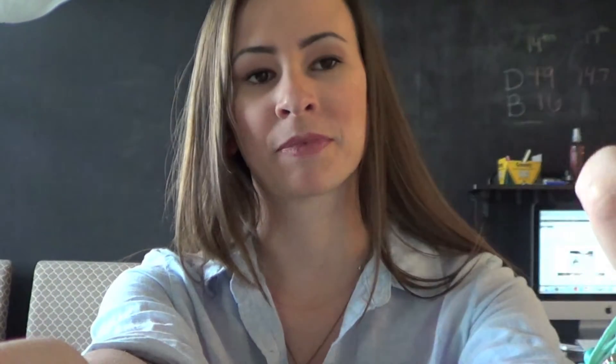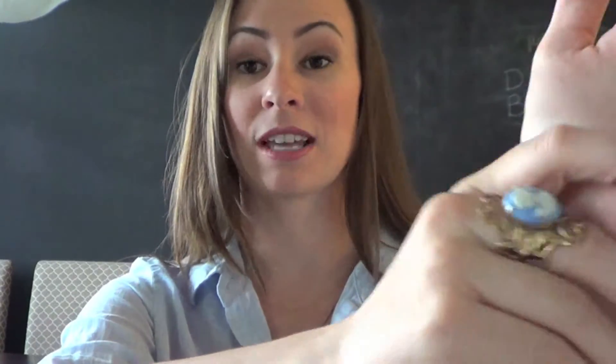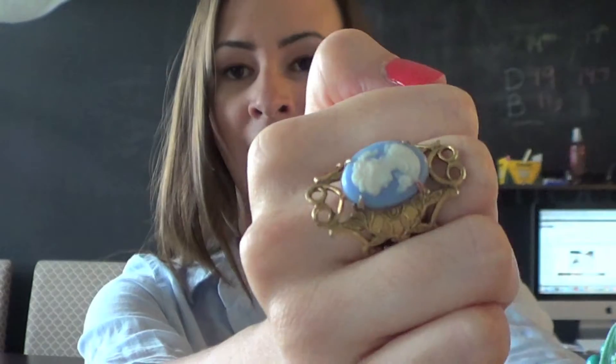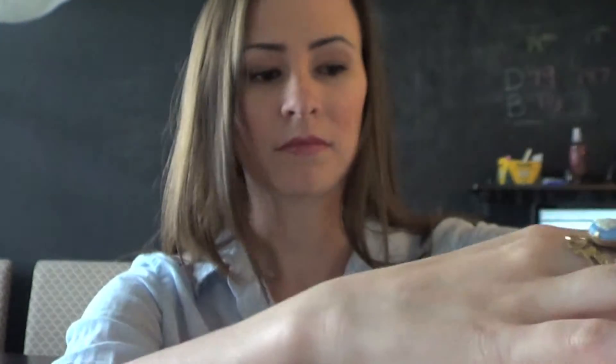I'm going to start off with my accessories. On my nails I am wearing the Dior Psychedelic Orange, which I also just recently reviewed as one of my top five summer nail polishes — I'll link that video below for you guys. I am wearing this cameo ring that I got at Lulu's.